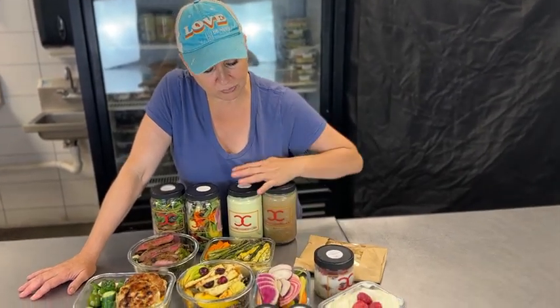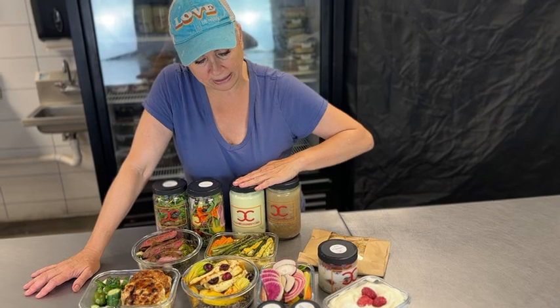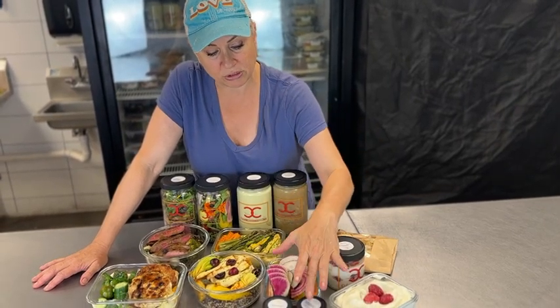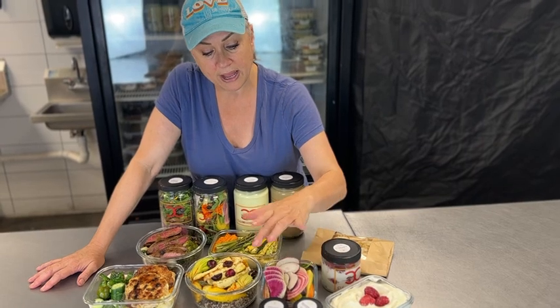Crudité. We have kohlrabi in it this week — we got it from Peaceful Belly. The crudité tastes just get more and more beautiful. We did a roasted tomatillo and Roma tomato dip and a cilantro hummus. Enjoy.